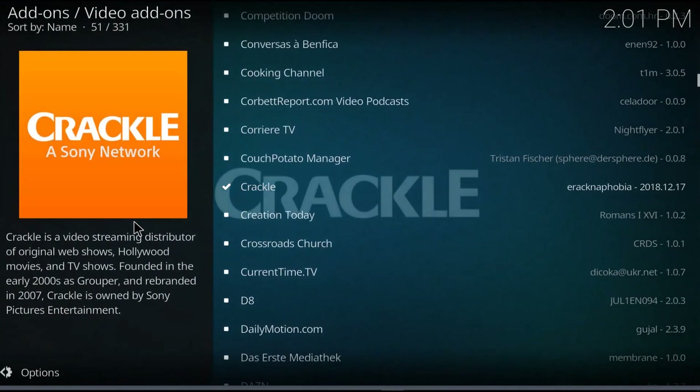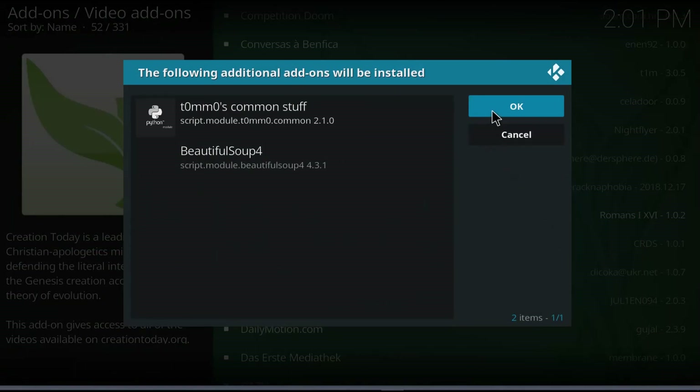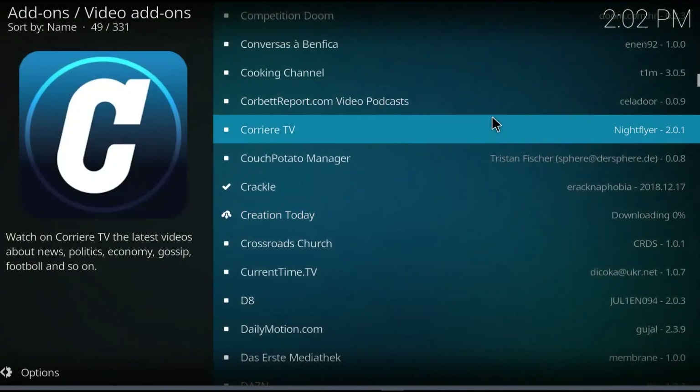Now, Creation Today — I don't really care what the add-ons are, so if this is something you're not interested in, don't install it. Personally I'm not either, but there are going to be others out there that might be interested in this.